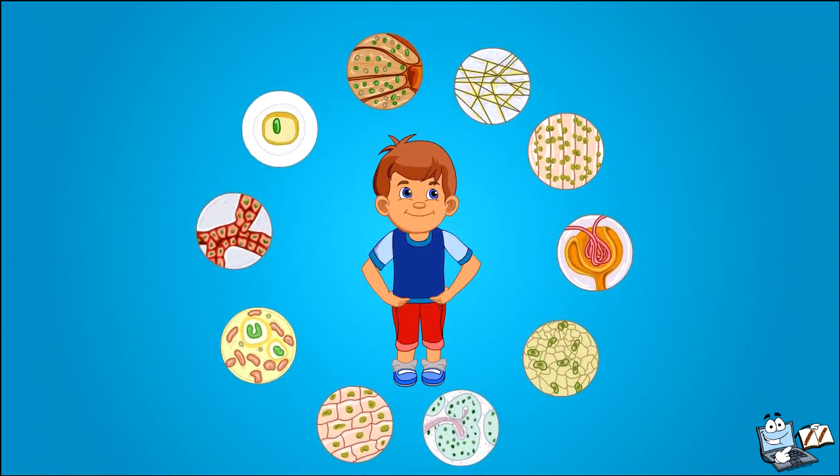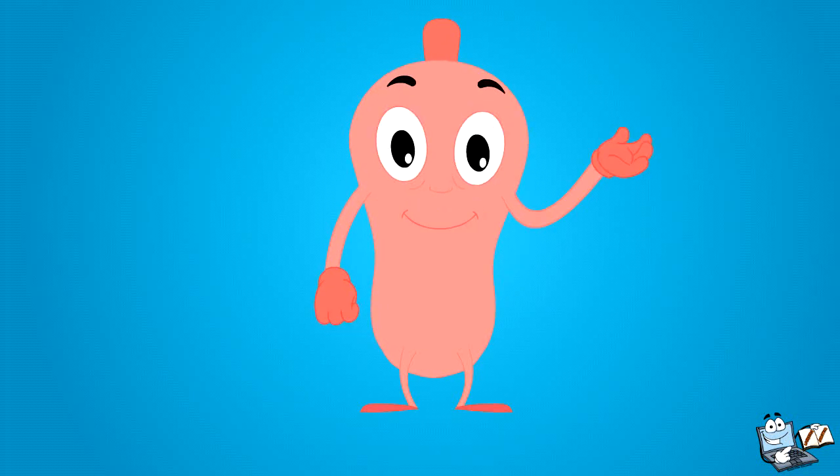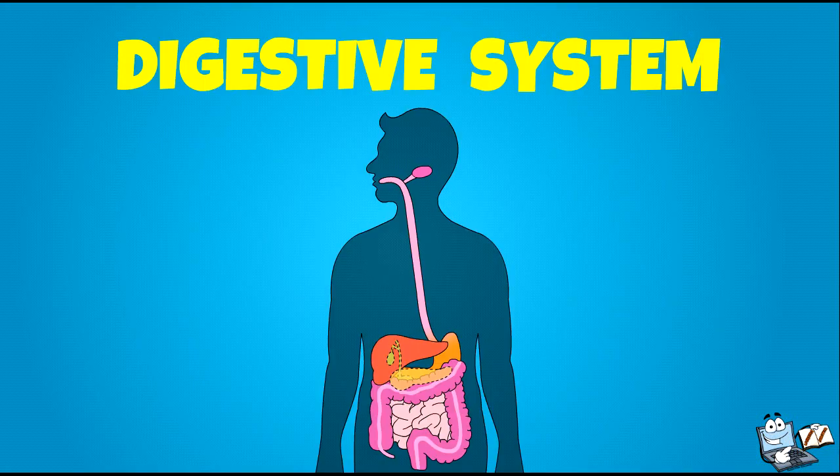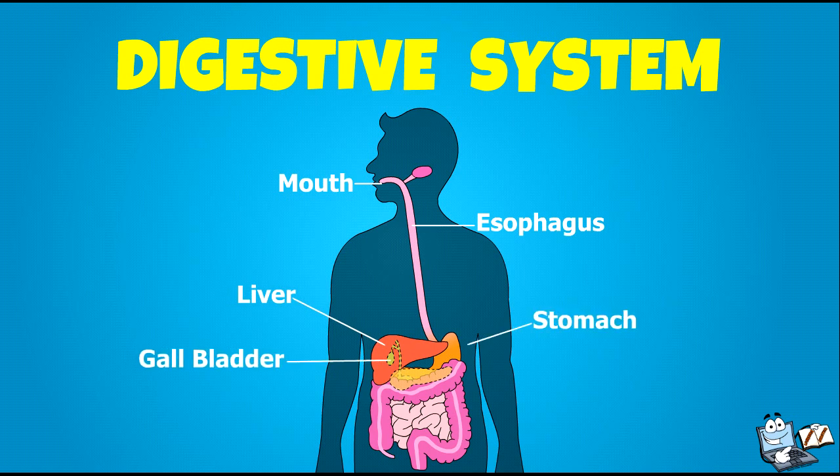The blood carries the broken-down food to all cells of your body. Digestion takes place in many steps. There are several organs in the body that help in digestion.